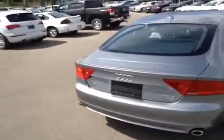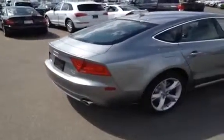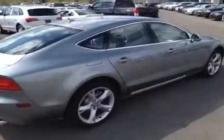It has LED daytime running lights, headlight washers, 4-zone automatic climate control, electronic cruise control, Bluetooth phone preparation, a glass sunroof, and power driver and passenger seats.